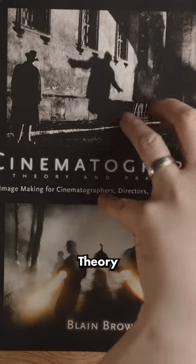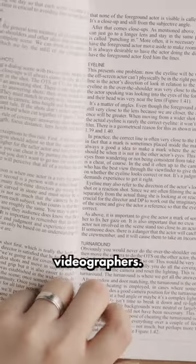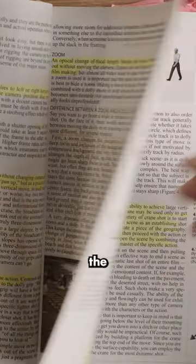Number two: Cinematography, Theory and Practice by Blaine Brown — image making for cinematographers, directors, and videographers. This one is more of a big overview of everything cinematography related. It covers the history, technique, and equipment.